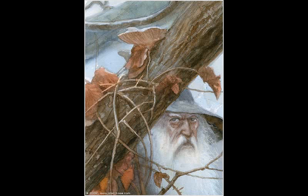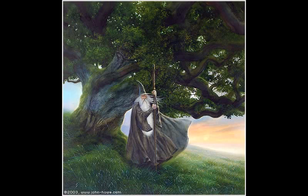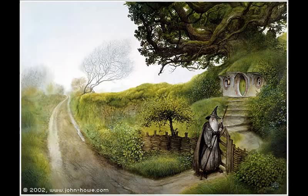Most iconically, Howe's images influenced the look of Gandalf the Grey. The long white beard, thick robes, and large brimmed hat were featured in a few of Howe's pieces before he was brought on to the movie. It was in fact Jackson's desire to replicate these images of Gandalf that encouraged him to seek out Howe in the first place.